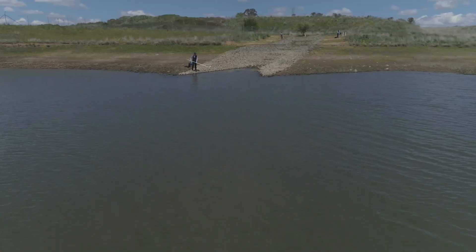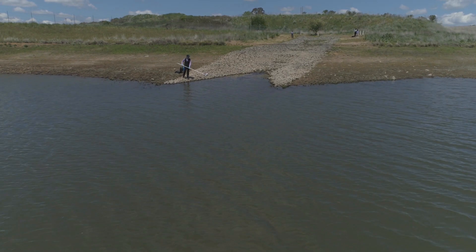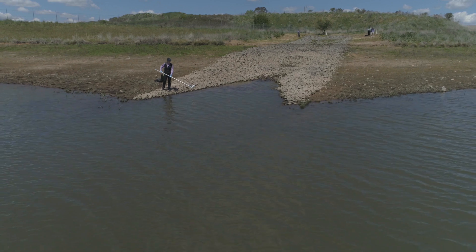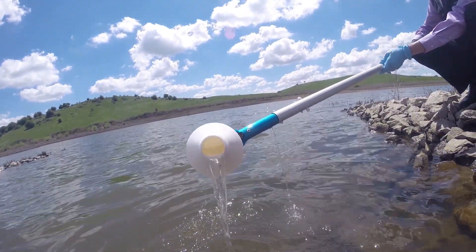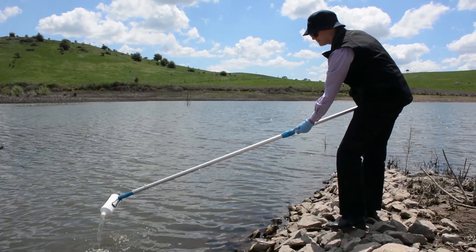With stormwater, it can be quite cloudy and contain a lot of sediment. What we do is add a chemical called a flocculent. What it does is attach to the sediment and help it drop out of the water to clarify the water.